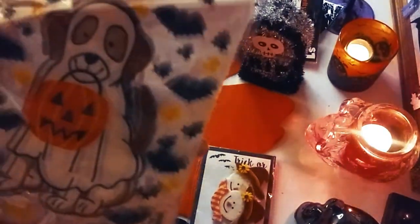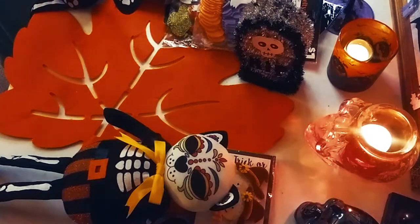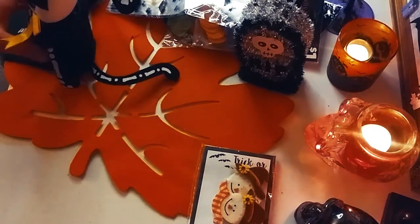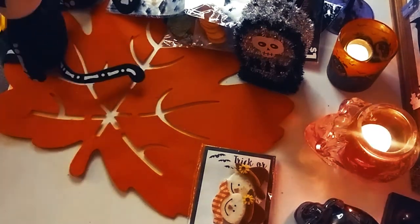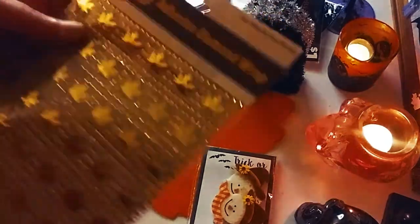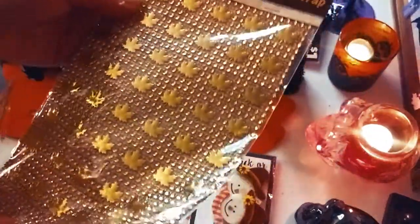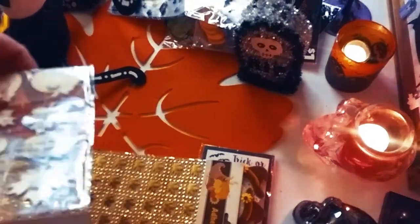So we have some more treat bags — cute little puppy with bats. And then we got some autumn adhesive diamond wrap, which is awesome. You can use that for anything; it's not just for Halloween, it's for fall in general.